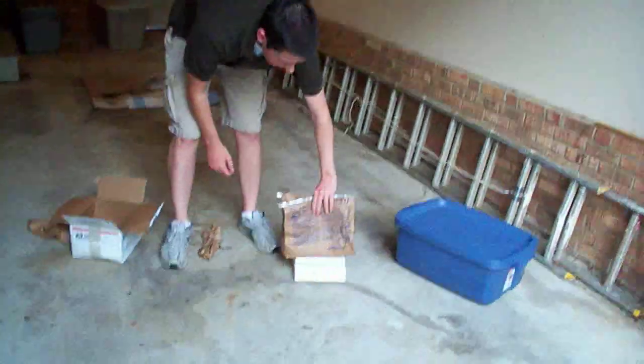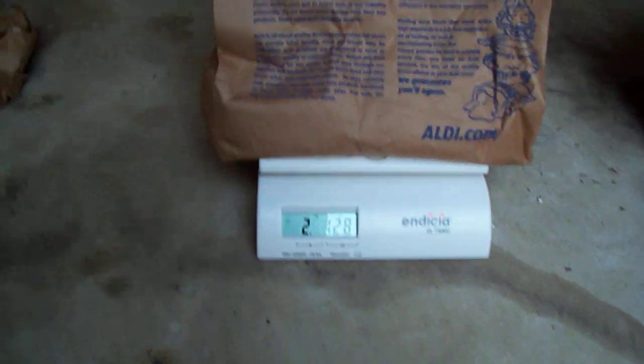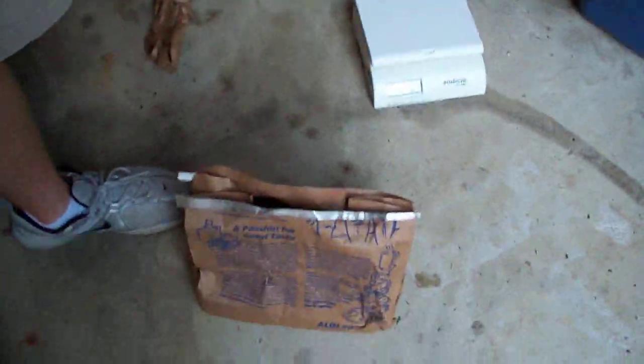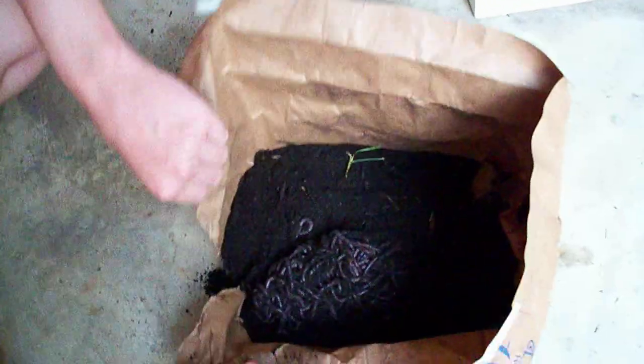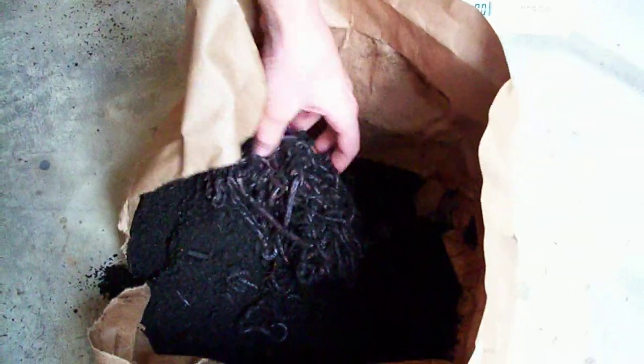And that weighs about 2 pounds 12 ounces, and that usually equates to about 1 pound to 1 pound and a half of worms. You can see them wiggling now — alive and healthy.